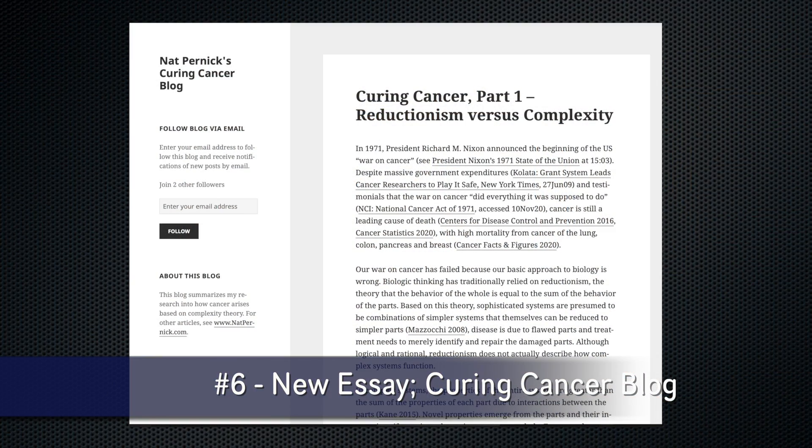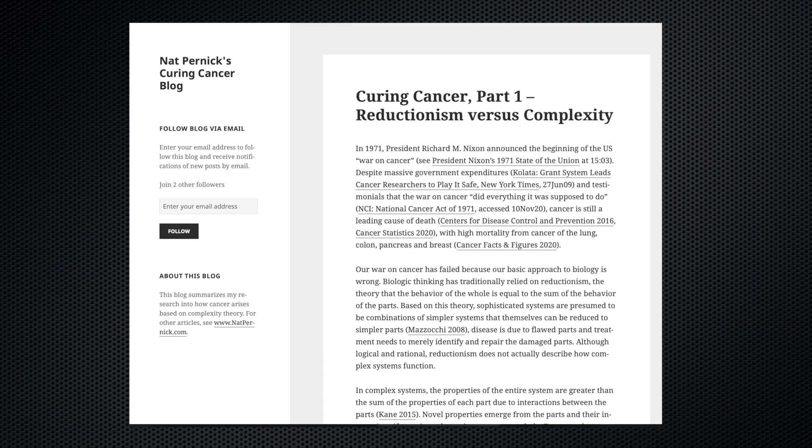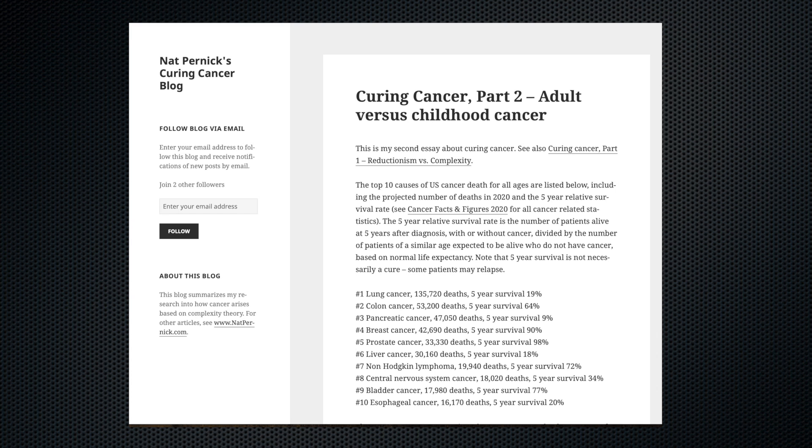Finally, on a personal note, I invite you to read my new essay in my Curing Cancer blog, which proposes that we'll have greater success in curing adult tumors if we use even larger combinations of treatment and enroll more patients in clinical trials.